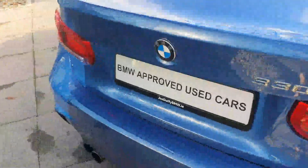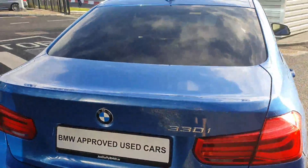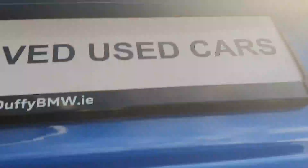You have your rear privacy glass which comes with the M-Sport pack, which this car has. Into the boot, you have lots of room and a nice boot cover as well, and your first aid pack around the side.